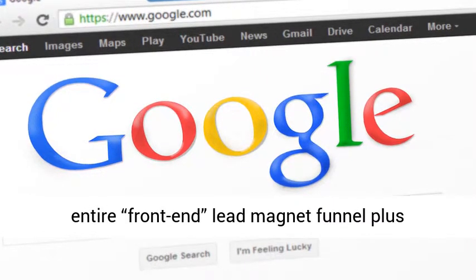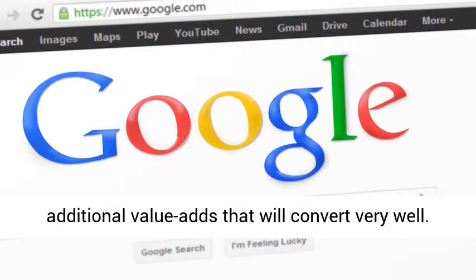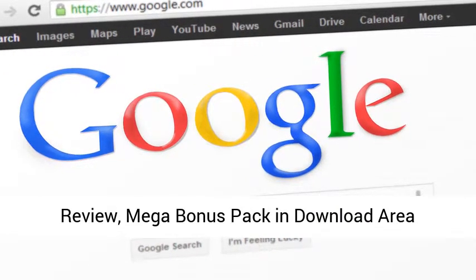We've created the entire front-end lead magnet funnel plus additional value-adds that will convert very well. Review, mega bonus pack and download area.